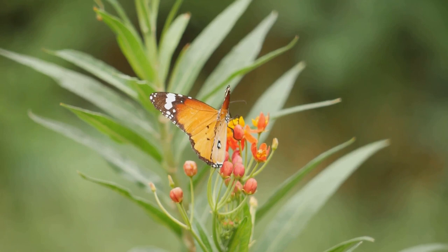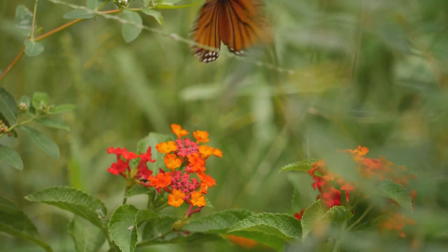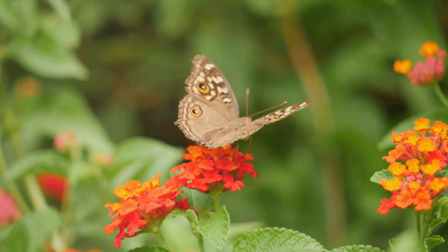The life of a butterfly is a captivating tale that unfolds in four stages: the egg, the larva or caterpillar, the pupa or chrysalis, and finally the adult butterfly. These delicate creatures, with their vibrant wings and enchanting flutter, have a lot more to them than meets the eye.